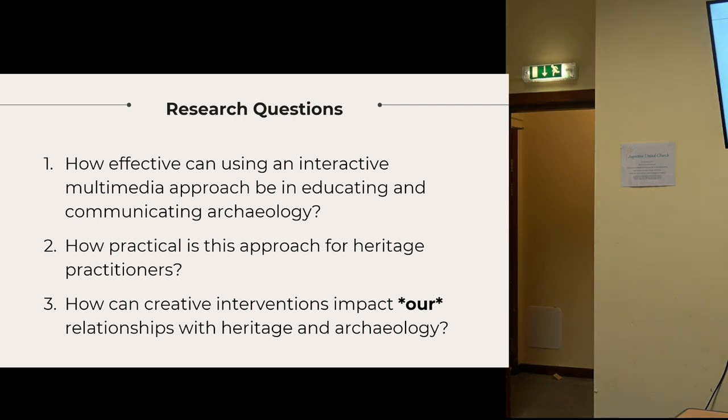My research questions were: how effective can using an interactive multimedia approach — a combination of VR, 360 film and gaming — be in presenting, educating and communicating archaeology? Then, how practical is this approach for heritage practitioners? And lastly, how can creative intervention impact our relationships with heritage and archaeology?